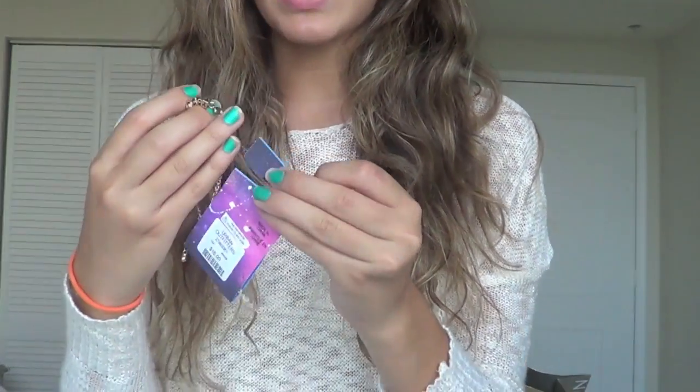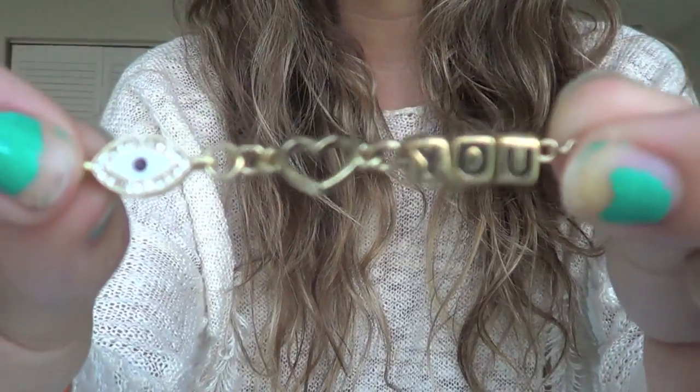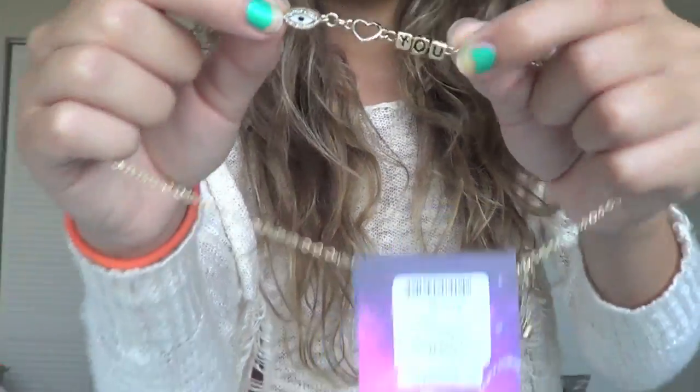Then I got this necklace. I'm really into these dainty necklaces — the super thin ones that it kind of just looks like a gold chain but if you look closely there's detail. This one says 'I heart you' — it has an I, then a heart, then 'you' like that. I just really liked this. I thought it was really cute and I don't have many necklaces so I kind of wanted to get this one.